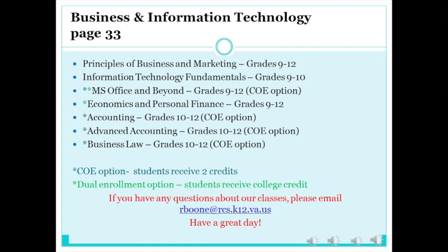For freshmen, we teach Principles of Business, Information Technology Fundamentals, Economics and Personal Finance, and Microsoft Office and Beyond. For sophomores, juniors, and seniors, we teach Business Law, Principles of Business, Economics and Personal Finance, Accounting 1, Advanced Accounting, and Microsoft Office and Beyond. If you're interested in receiving college credit, Dual Personal Finance and Dual Microsoft Office and Beyond are offered. If you want to work and earn more credit, you can get early release and co-op through Business Law, Microsoft Office and Beyond, Accounting, or Advanced Accounting classes.